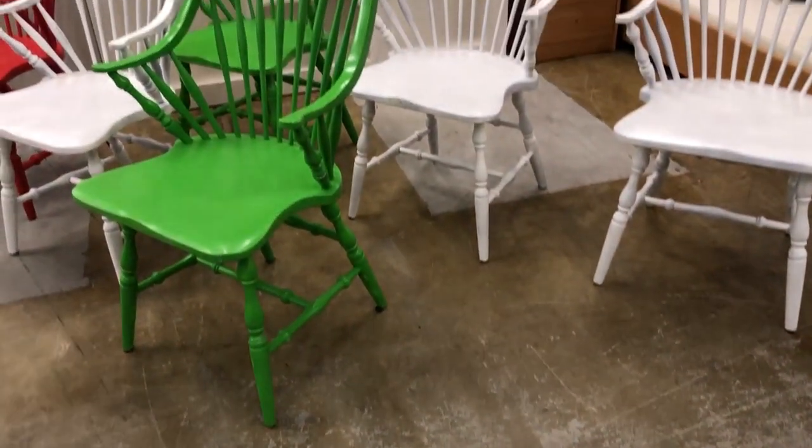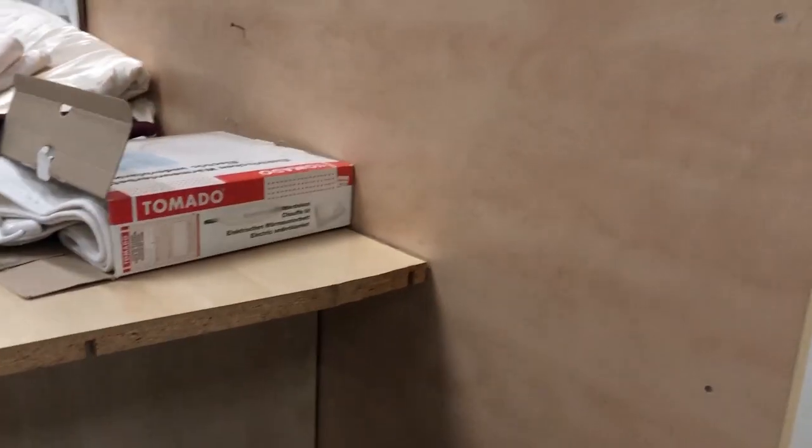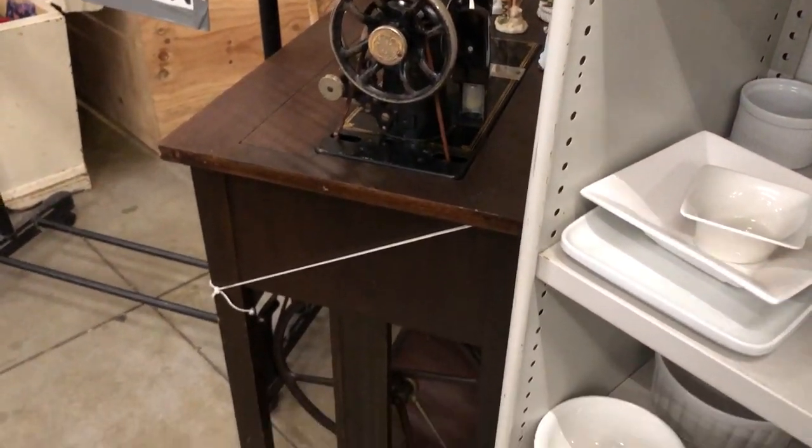I like these types of chairs — eventually we do need new dining room chairs but probably something a little different than this. Every time I'm here I check this wall because once I didn't buy a string shelf they had hanging there, and every time since then this wall has been empty.